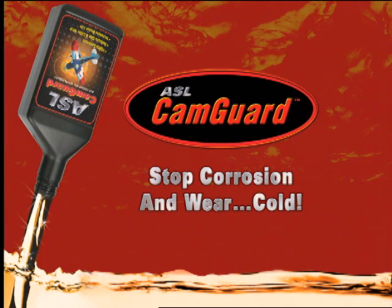This video is designed to inform you of an exciting new product: ASL CamGuard. CamGuard was developed as an advanced oil supplement to fight corrosion and wear in any internal combustion engine.